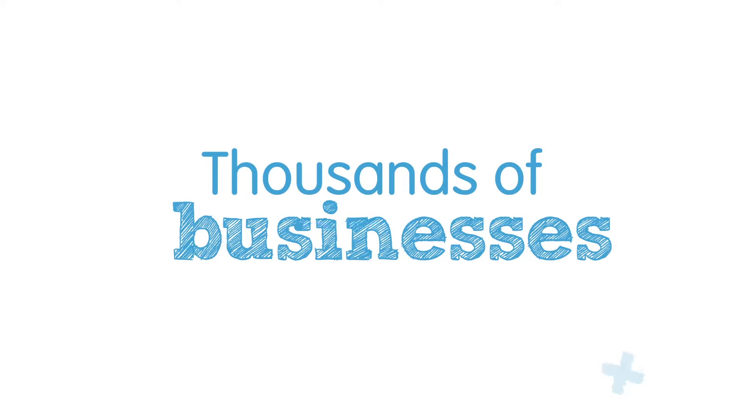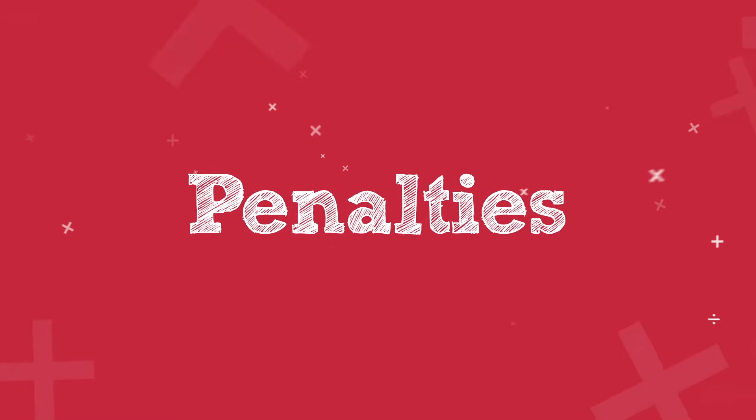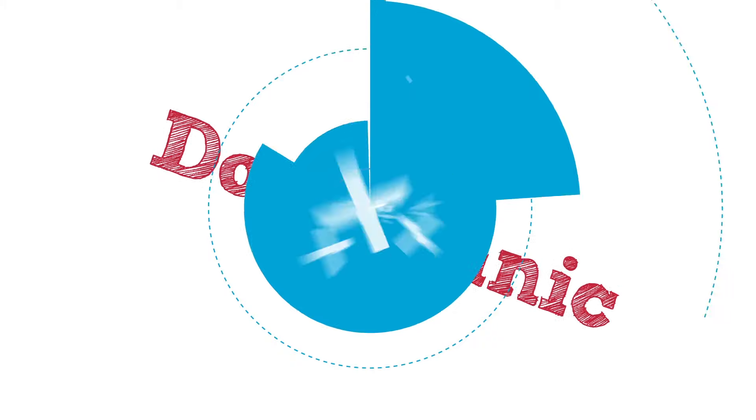Thousands of businesses know very little about their staging date, responsibilities, or the penalties for non-compliance. Don't panic. Here's a quick guide.